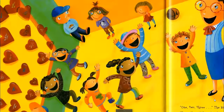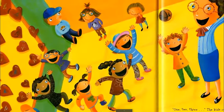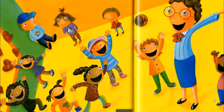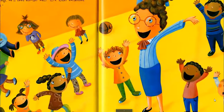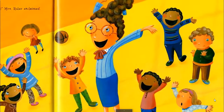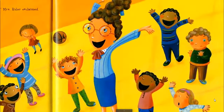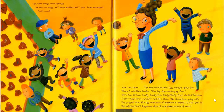'We have so many, we'll need another wall. Let's count.' The kids counted until they reached 35. 'Bravo! Now let's try skip counting by fives.' Five, ten, fifteen, twenty, twenty-five, thirty, thirty-five. 'That's right! You're bright! We should keep going with this project. Now let's try some acts of kindness at school. I'll add those to the wall too. Don't forget — a slice of nice makes a mile of smile.'